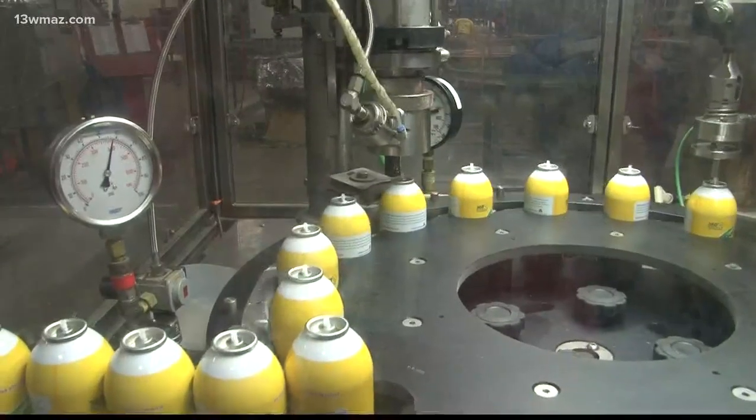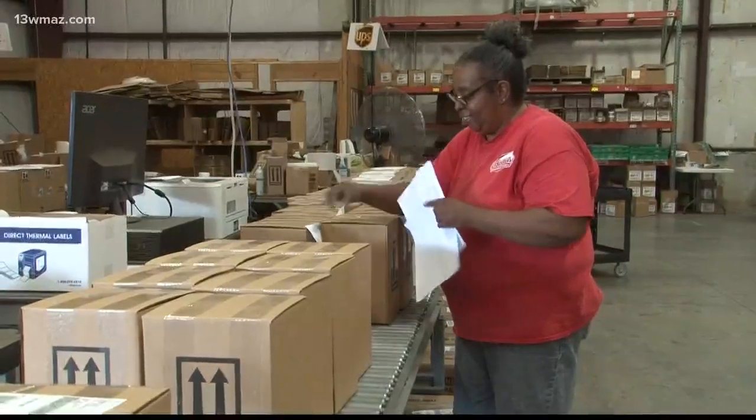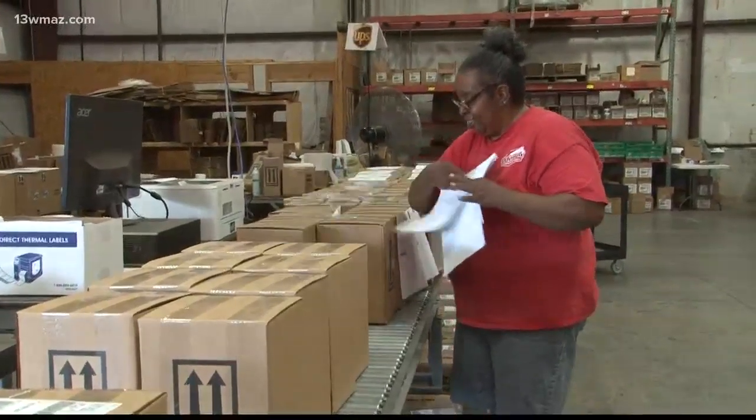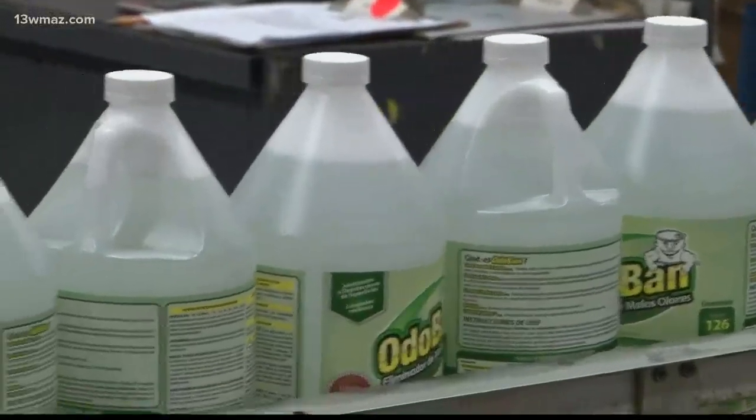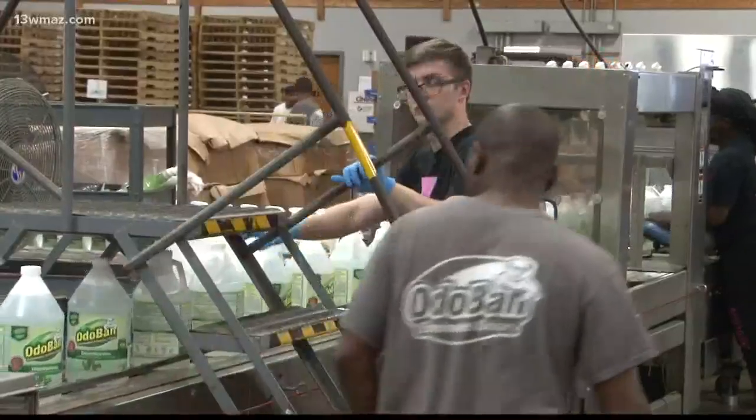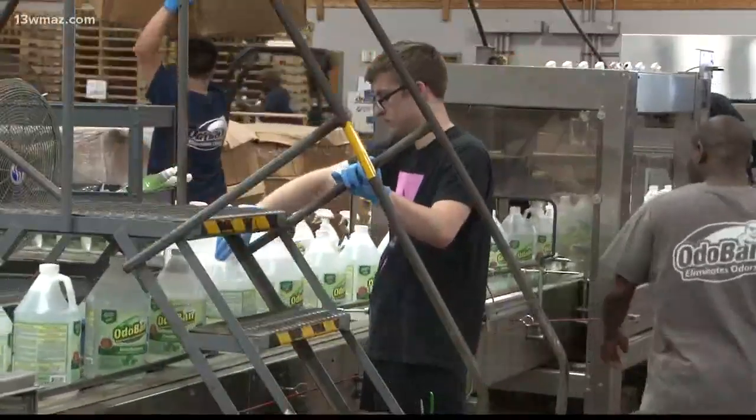When Davison went hunting for a place to set up his business almost 40 years ago, he never considered overseas or even Atlanta. I like the rural area, there are good people here. It's home. A sweet smelling home at that. Suzanne Lawler, 13 WMAZ News.